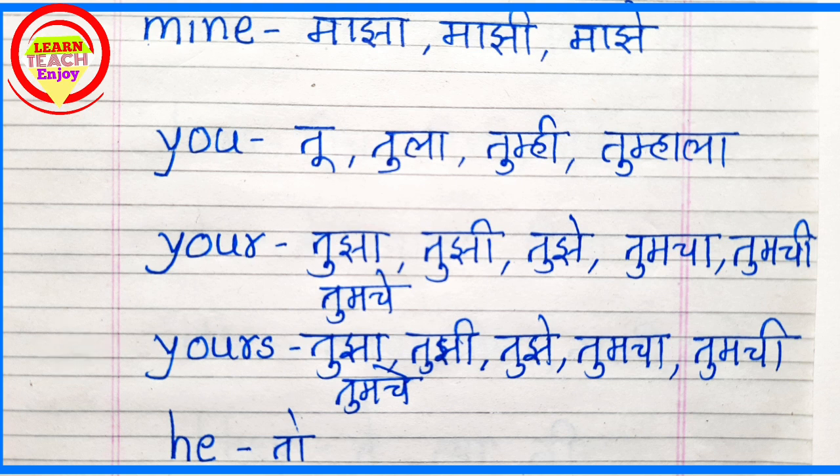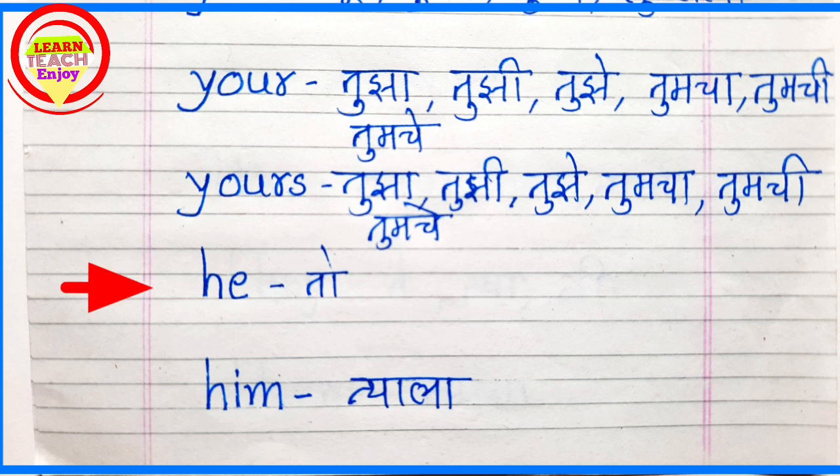Y-O-U-R-S. Yours means Tujha, Tujhi, Tujhe, Tumcha, Tumchi, Tumche. H-E. He.